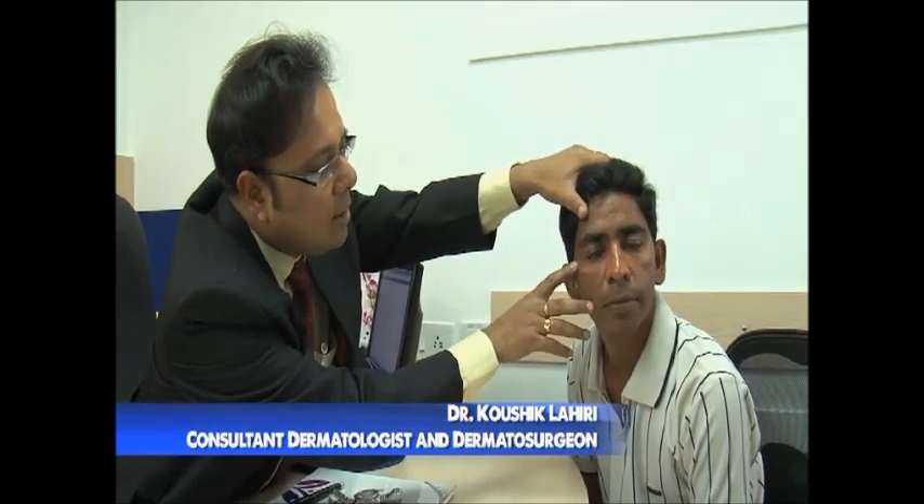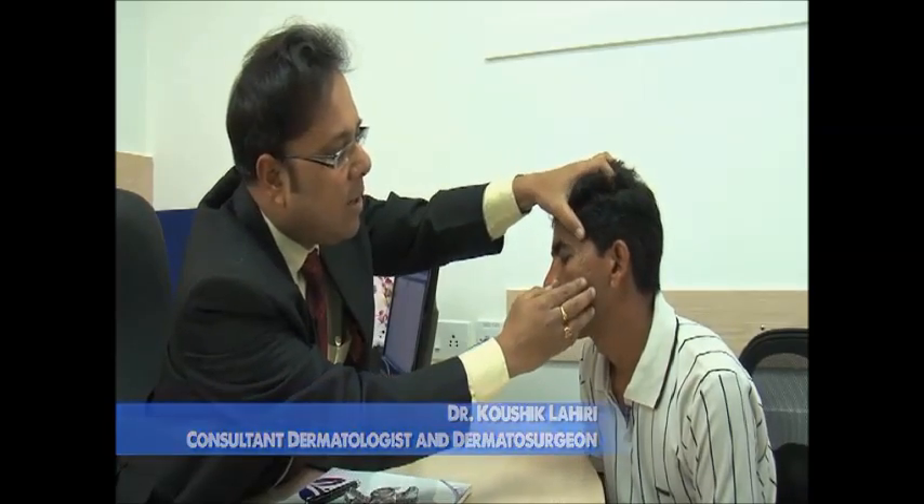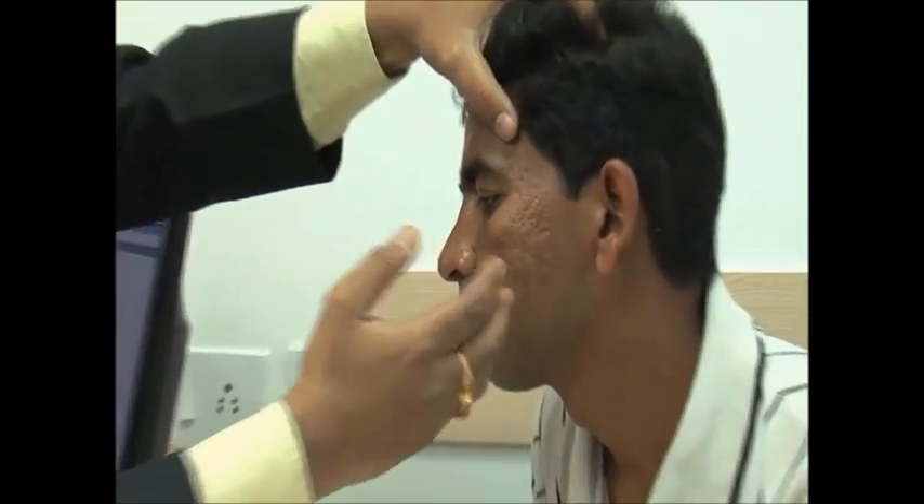Before this ultrapulse carbon dioxide laser, we really hadn't anything in our hand to tell our patients that we can give you this type of result. So you can see the result after just one sitting.